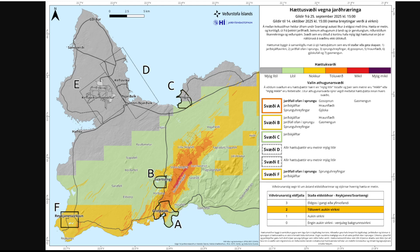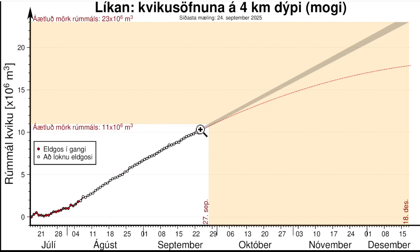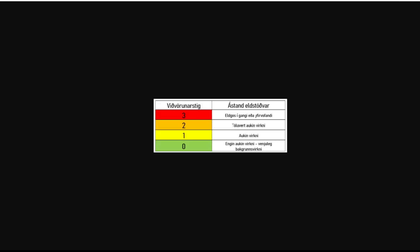Based on land rise and the trajectory we're seeing, the Meteorological Office has decided to raise the alert for the Reykjanes-Svartsengi area from level 1 to level 2 on the VALS — the Volcanic Alert Level System.